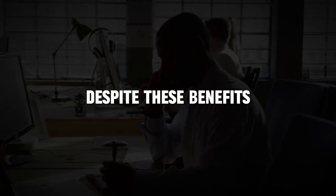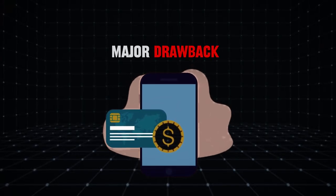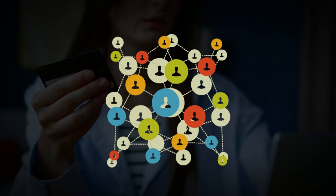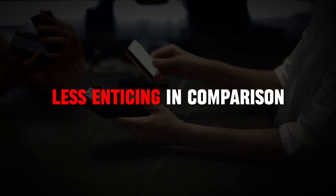Despite these benefits, the Apple Card lacks a sign-up bonus, which is a major drawback. Most competitive cards offer a substantial sign-up bonus to attract new users, and the absence of this feature makes the Apple Card less enticing in comparison.